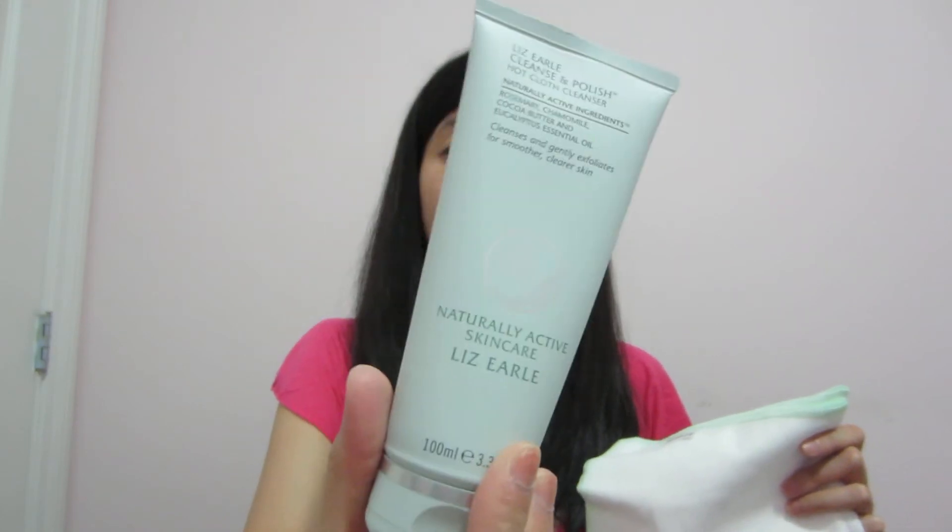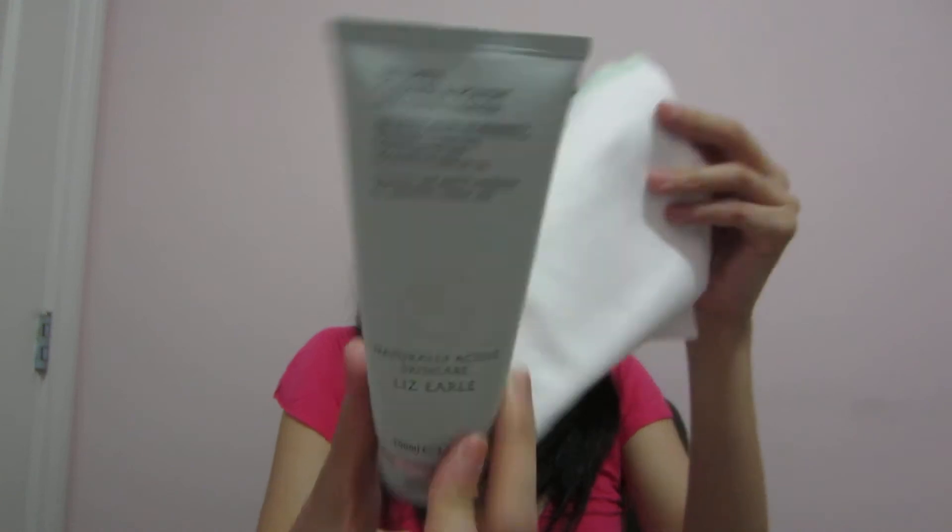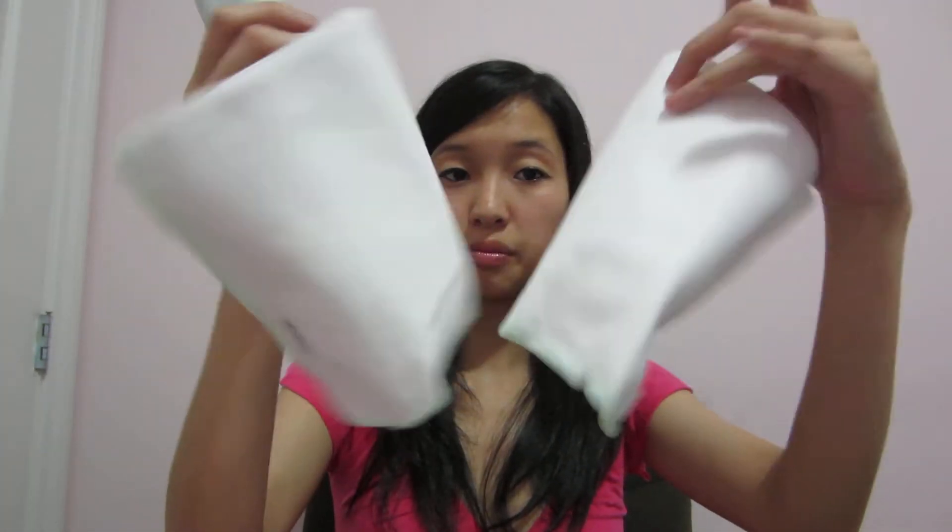This one is wrapped in tissue paper. It's Liz Hilaire — I think this was the brand she was talking to me about. It's a hot cloth cleanser with rosemary, chamomile, cocoa butter, and essential oil. It came with two pieces of cloth, actually. I think this was the brand she wanted me to try out, so thank you.